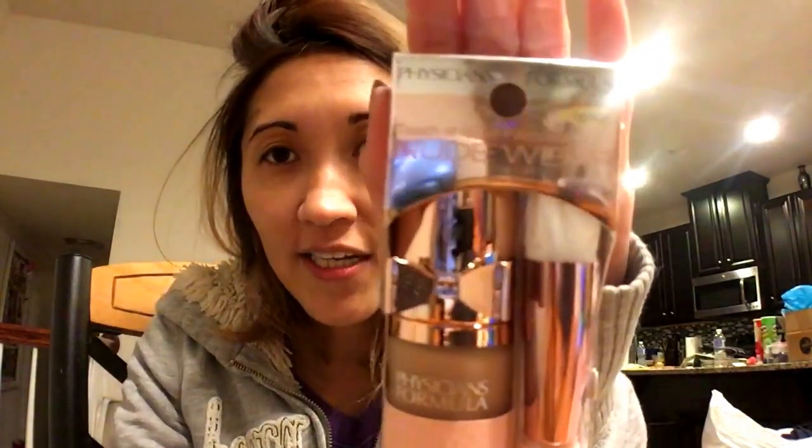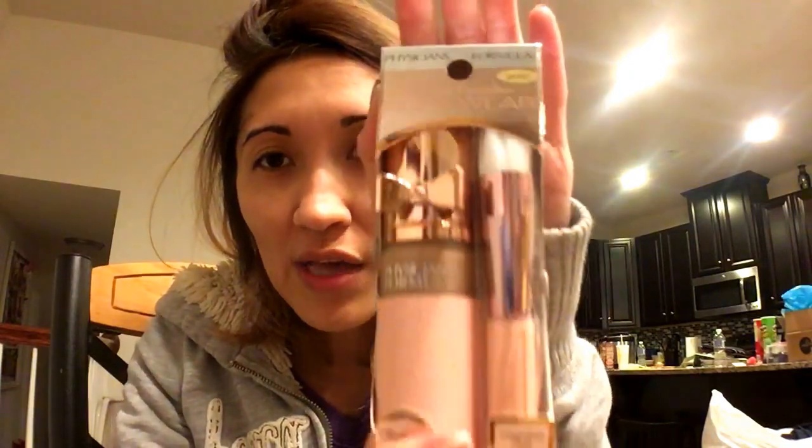If you buy this Physician Formula, it says if you spend $15 you will get $10 extra bucks. So it looks like I just paid $5 and some change, plus taxes. This is the Touch of Glow Foundation — it's a weightless, fluid, nude perfection, luminous glow. It comes with the foundation and a brush. It's only $15, so about $16 including tax, but you get $10 extra bucks. That's a good buy.